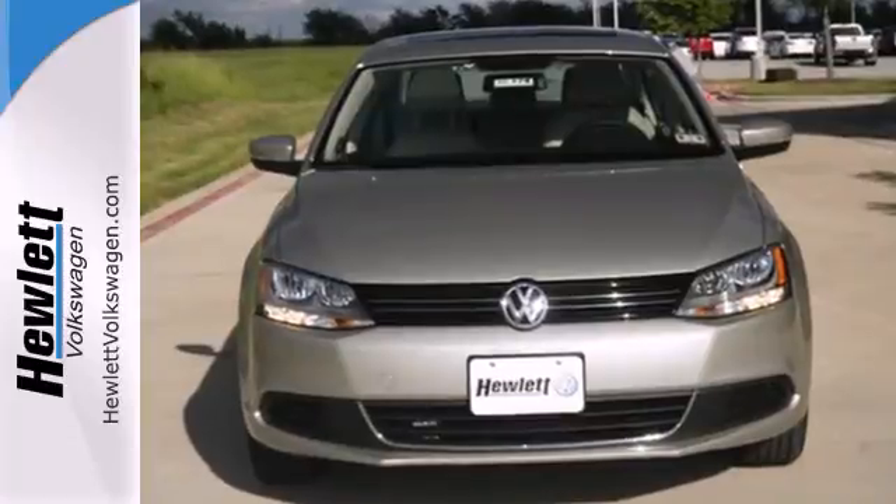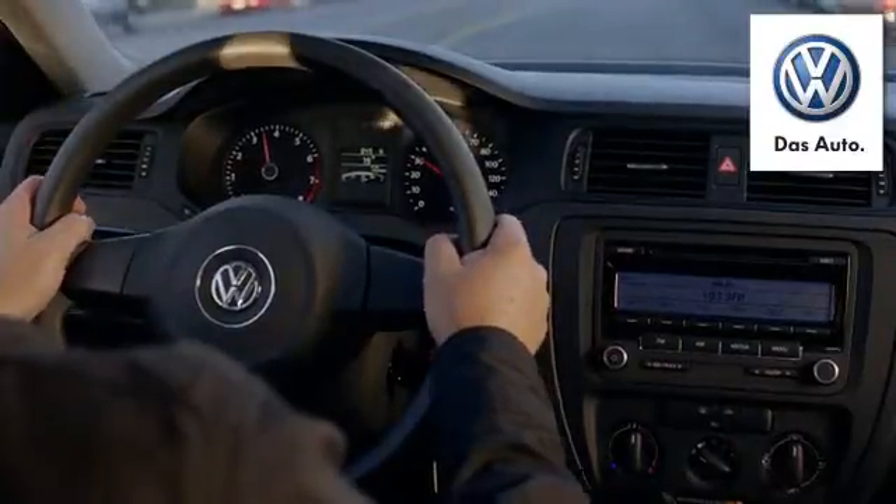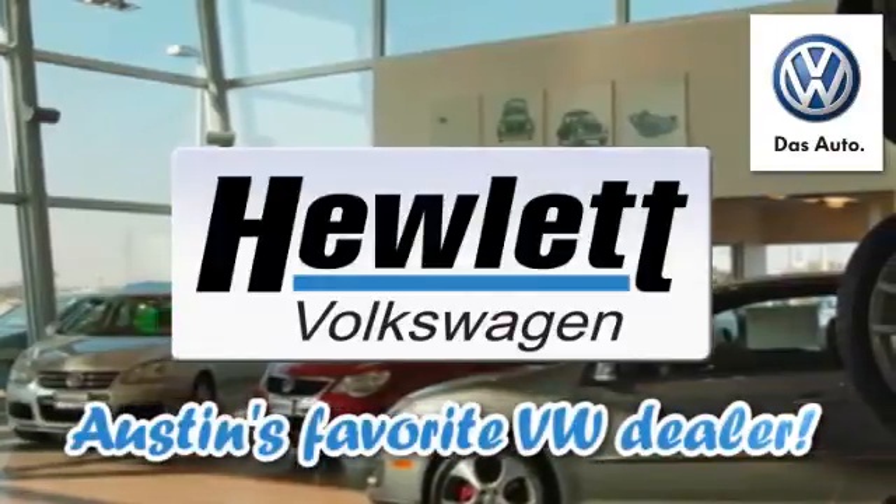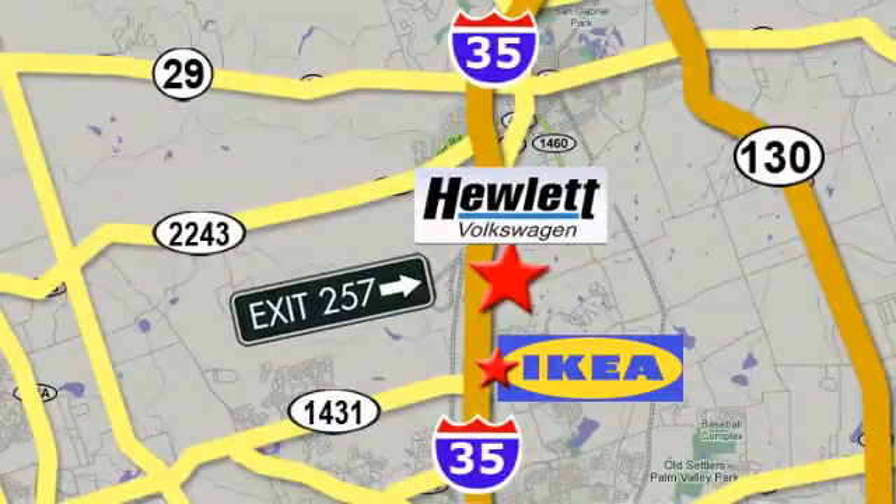Come see this Jetta today. Come experience a Volkswagen for yourself, only at Hewlett VW, Austin's favorite Volkswagen dealer. Conveniently located on I-35, just north of Ikea in Round Rock.